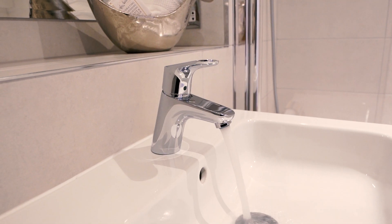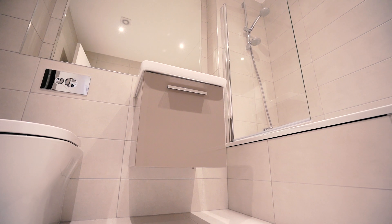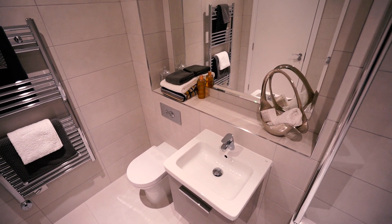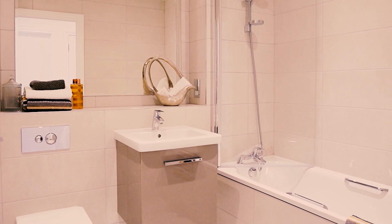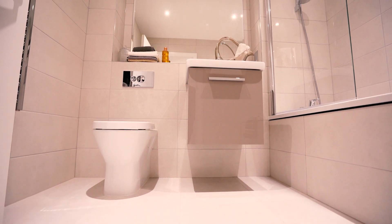This modern bathroom suite consists of a three-piece suite, ceramic wall and tiled flooring, a mounted bath and shower mixer, and a bespoke vanity unit with a mirror giving the focal point in the bathroom.